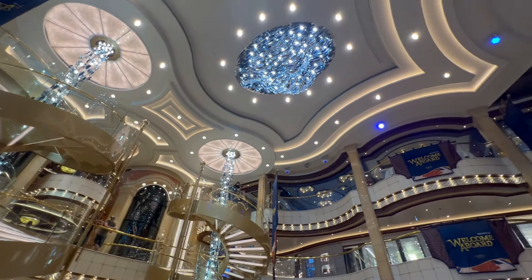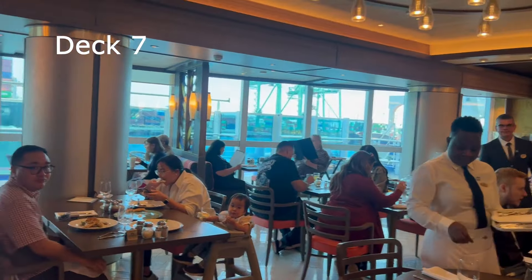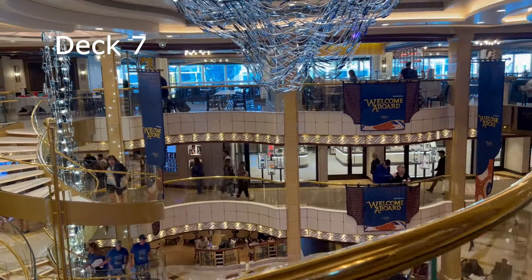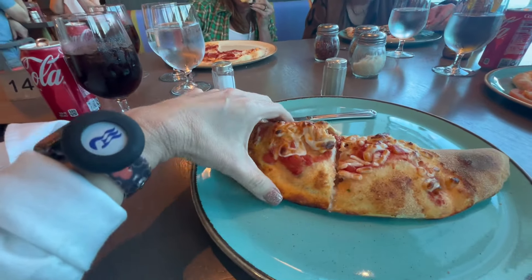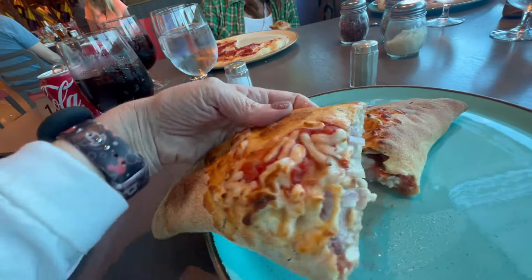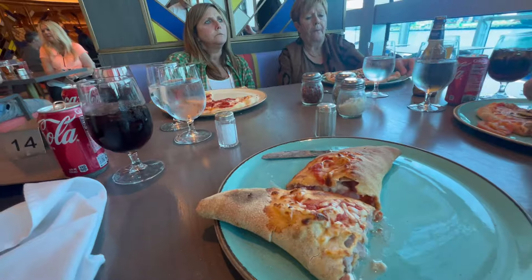The next restaurant I want to talk about is Gigi's Pizzeria, located on the main deck near the piazza area — I believe it was around deck seven. Here's the menu: there's so much you can order, including pasta and a wide variety of pizza. This is a specialty restaurant, so you either need a specialty dining package or pay a cover fee. We had a package allotting us two specialty restaurants for the cruise. I got a calzone — it was so good. I love calzones more than I love pizza!